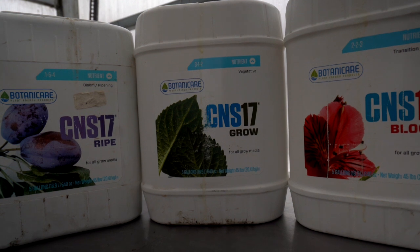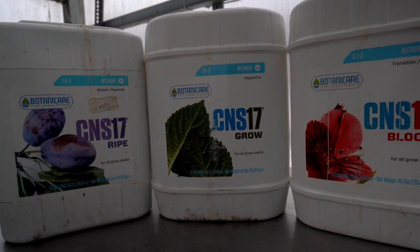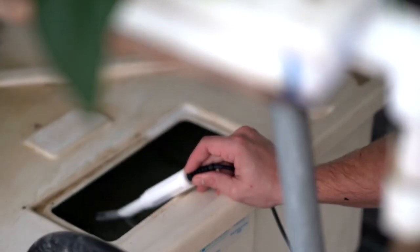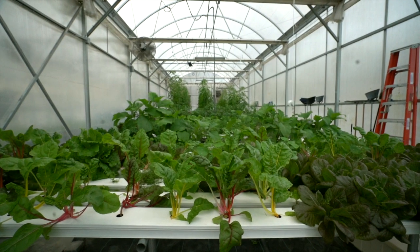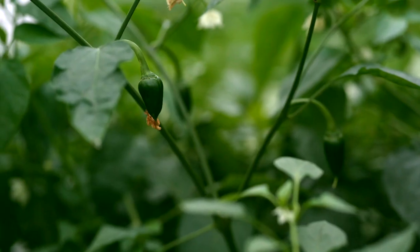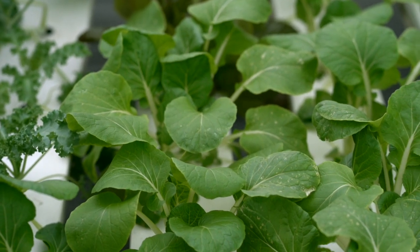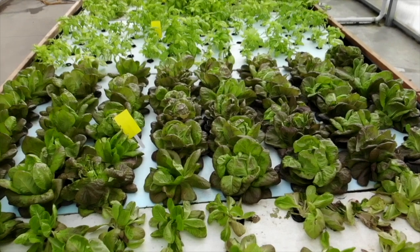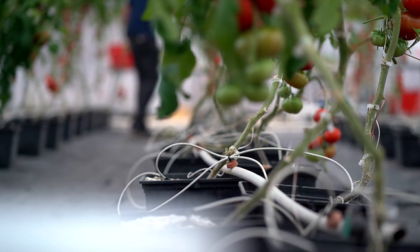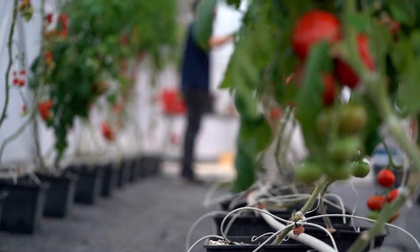So make sure you use a fertilizer with the correct amount of nitrogen, phosphorus, and potassium depending on what stage your plant is in. In my experience, it really doesn't take a lot of EC to grow most plants. In fact, I've grown everything from greens, herbs, peppers, kale, bok choy, and many more at an EC as low as 0.8 microsiemens per centimeter.